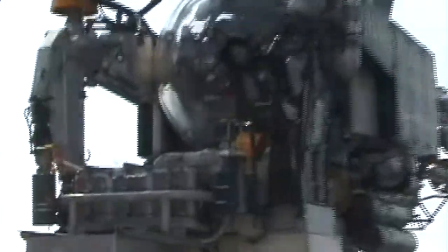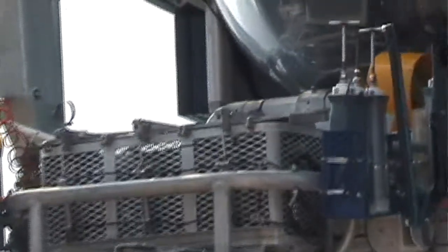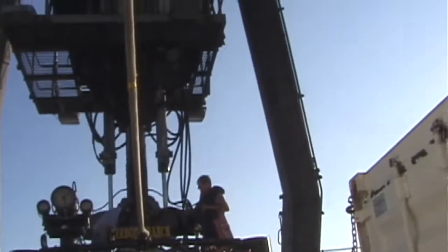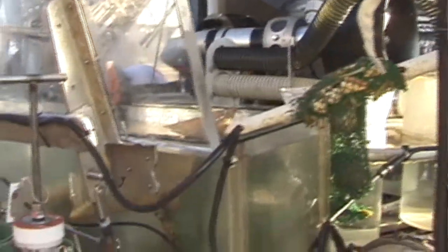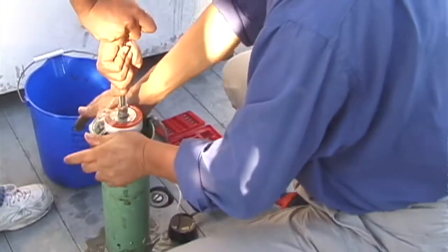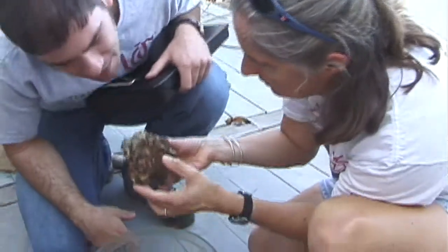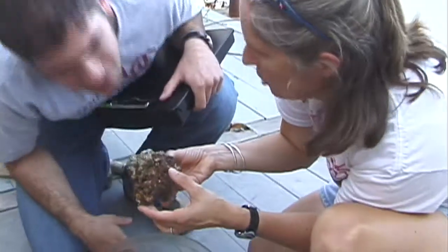And every time we go and do these collections, students go with me — they get a chance to ride to the bottom in a submersible. They're full members of the research party, which has six other faculty from other institutions. And they get to work with graduate students and faculty. Most of the students that have gone with me have gone on to become geologists in one shape or another, and most of them on to graduate school.